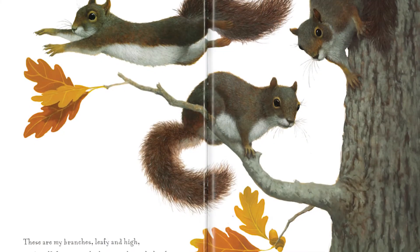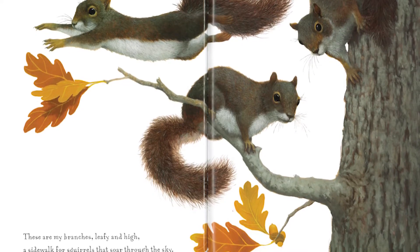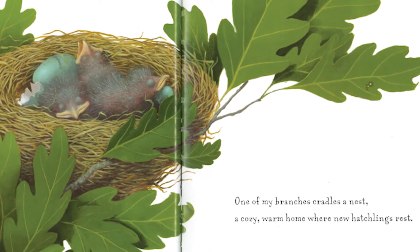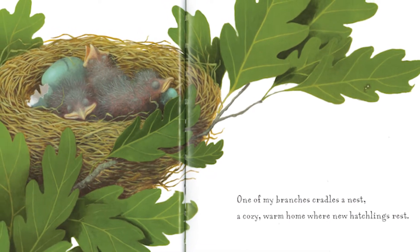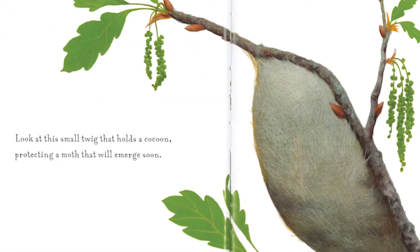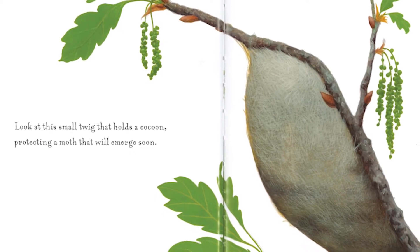These are my branches, leafy and high, a sidewalk for squirrels that soar through the sky. One of my branches cradles a nest, a cozy warm home where new hatchlings rest. Look at this small twig that holds a cocoon, protecting a moth that will emerge soon.